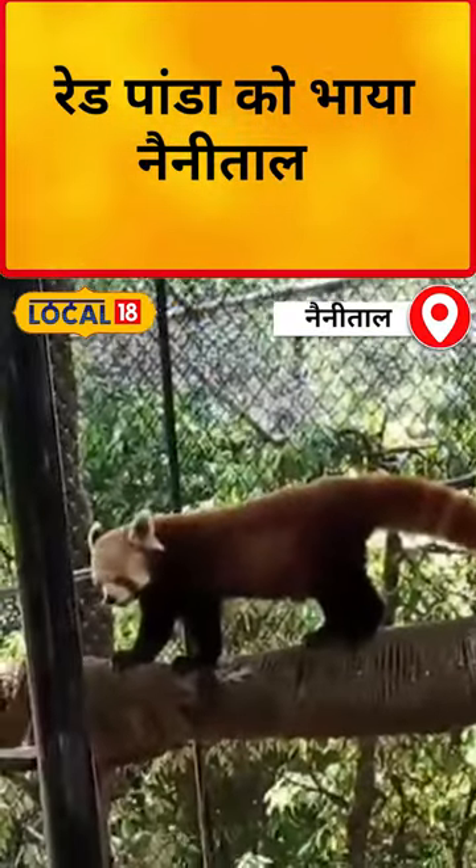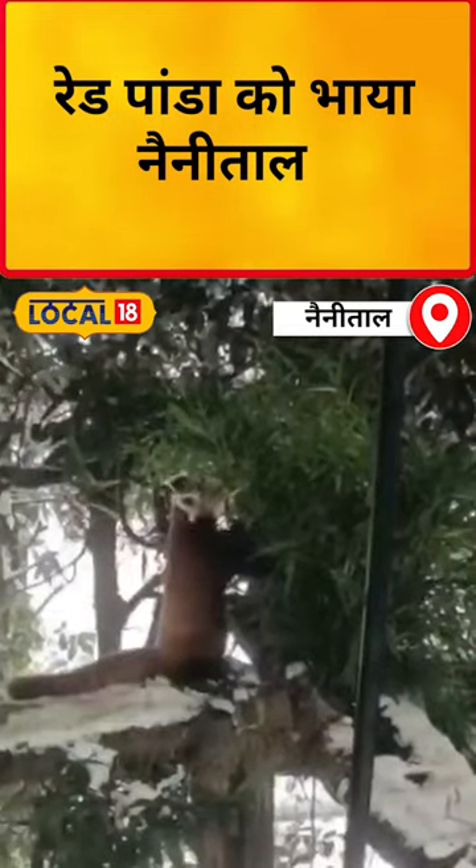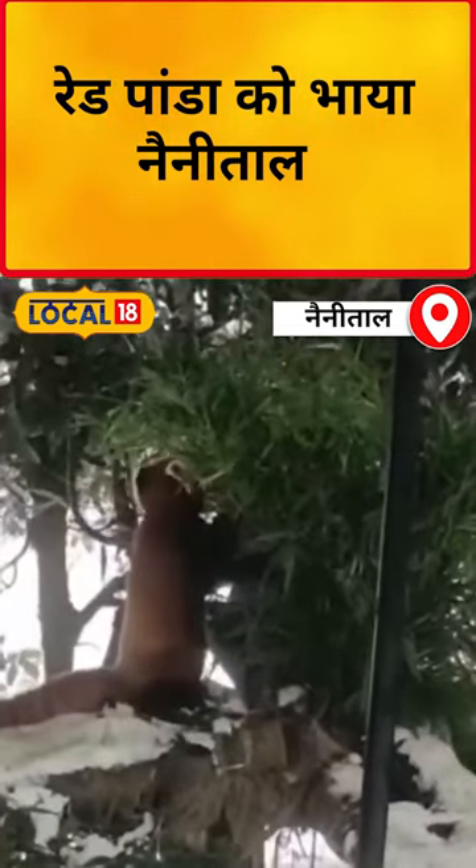Giant Panda is in China. If it's a patent rights issue — if it's a country or a zoo that holds them — we have to take patent rights from them. And what we have is Red Panda.